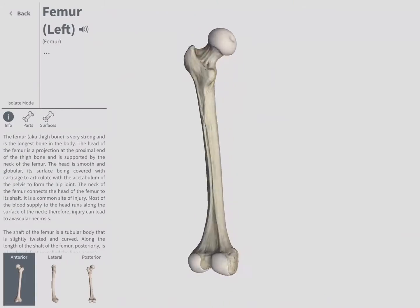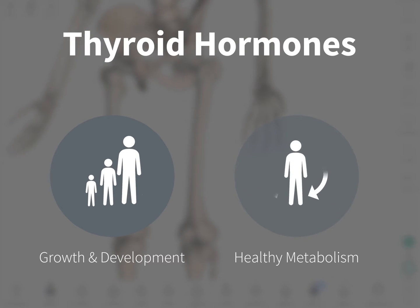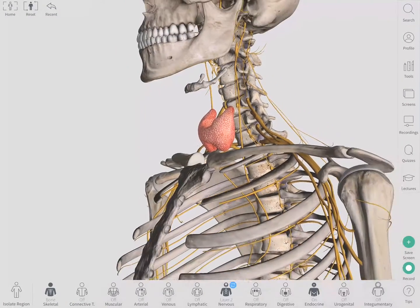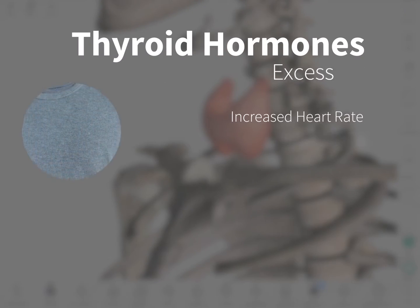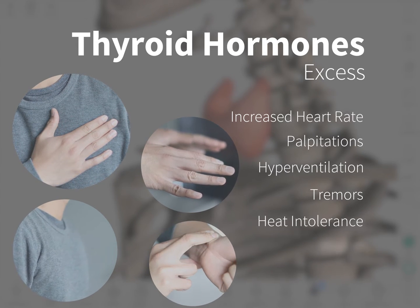Calcitonin regulates bone growth, while the thyroid hormones regulate growth and development in young people and play an important role in maintaining a healthy metabolism. An excess of thyroid hormones results in overstimulation of the sympathetic nervous system, leading to an increased heart rate, palpitations, hyperventilation, tremors, heat intolerance, and angina.